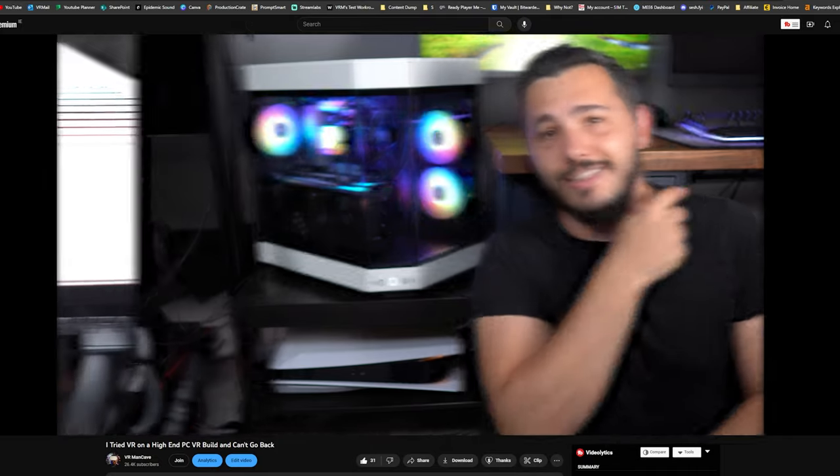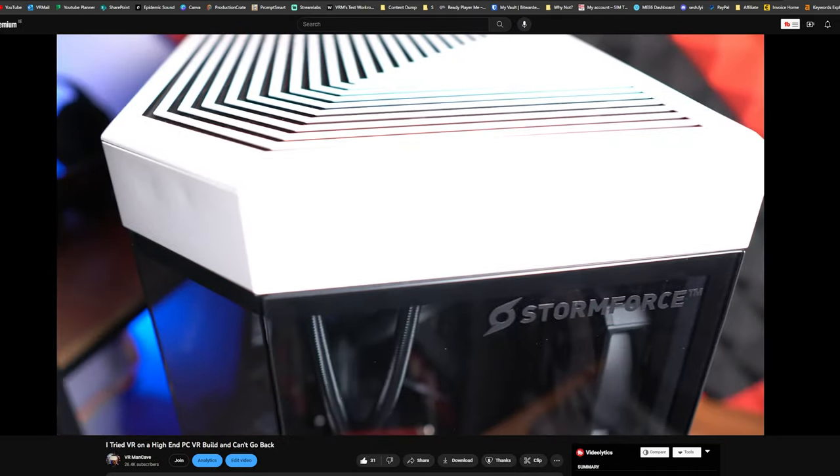If you're also looking to buy or just curious about what a high-end PC can do for VR, check out this video next. If you have any questions, leave a comment below and I'll catch you soon. Cheers guys!